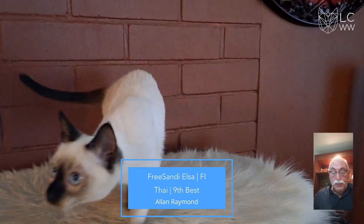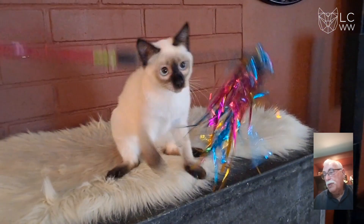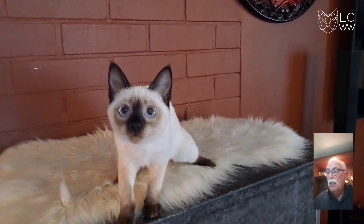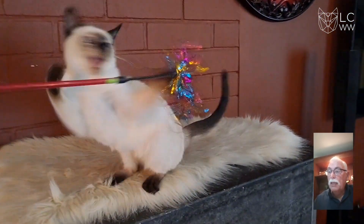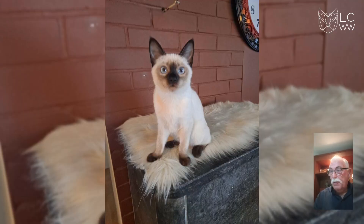9th best is a Silpoint Thai kitten, beautiful contrast between the point and the body color, and beautiful clear body color, lovely eye shape, beautiful ear placement, lovely body. Congratulations on 9th best.